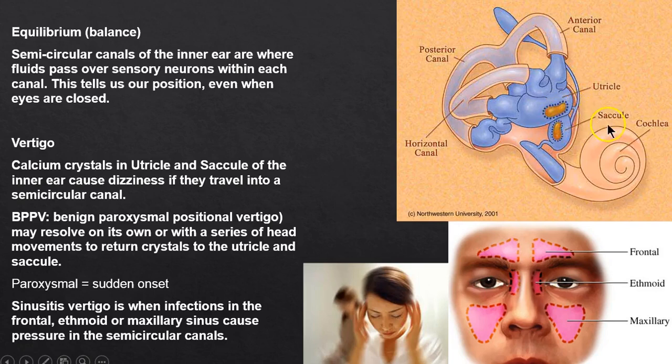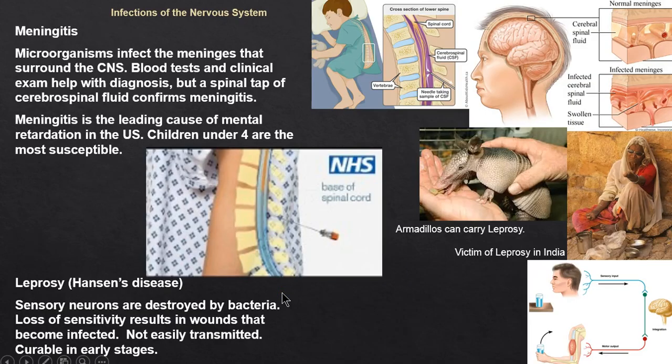If crystals from the utricle and saccule end up in the semicircular canals, we get vertigo — benign paroxysmal positional vertigo, or BPPV. You can also get sinusitis: a cold with stuffed sinuses causes dizziness by affecting the pressure. A nasal decongestant can sometimes resolve that.